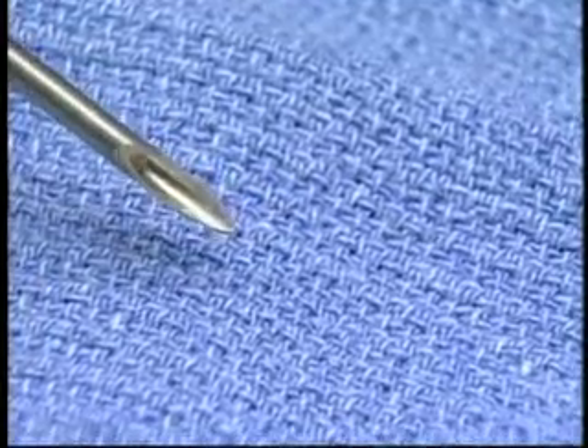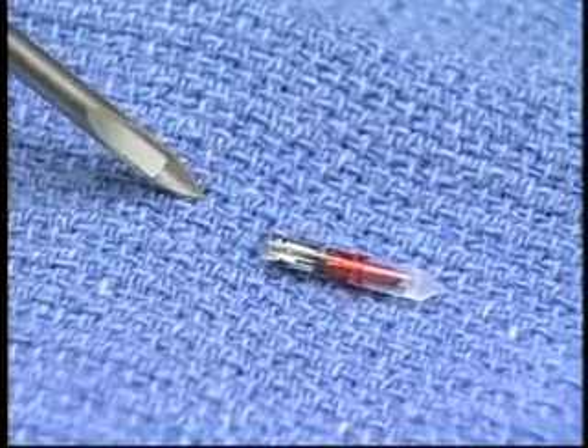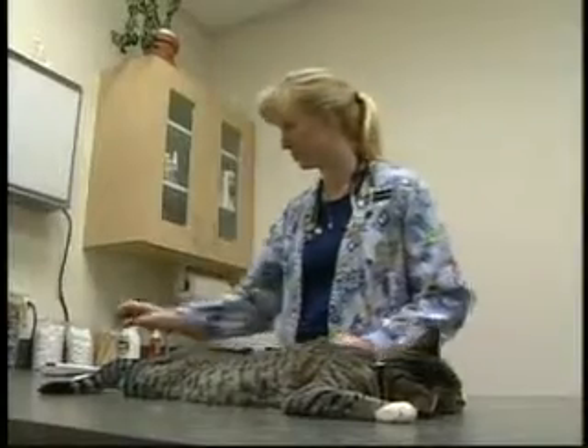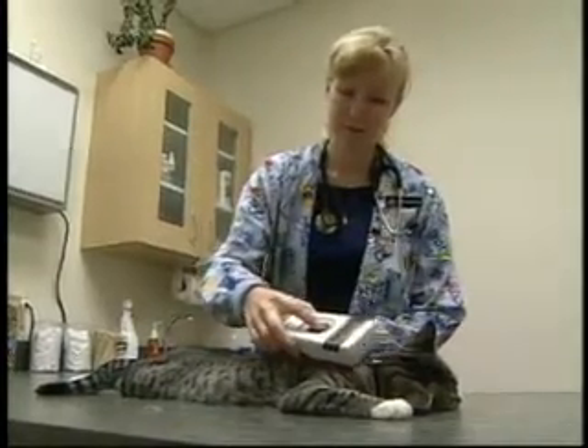The chips have a 25-year life span, require no care, and cannot pass through or out of the body. Microchips are read by a scanning device which recognizes this unique identification number.